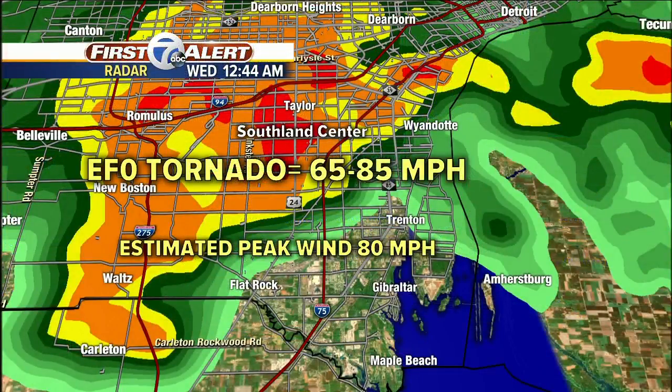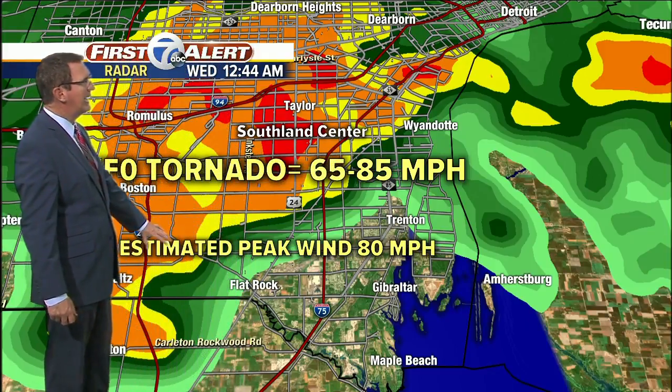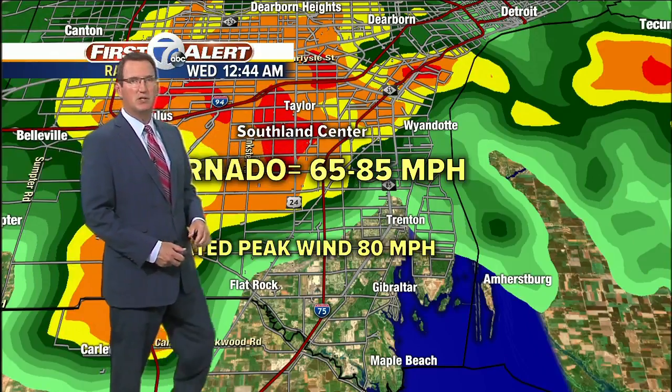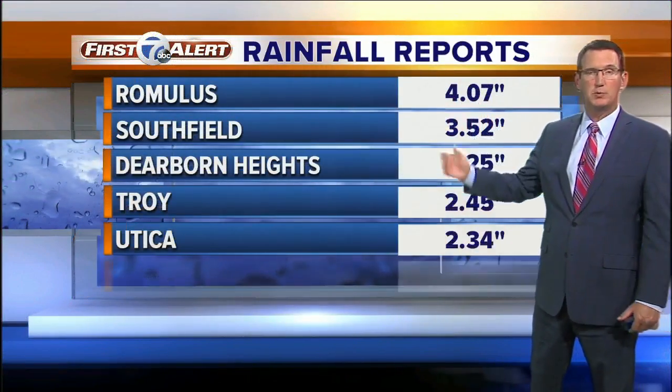Let me show you what happened last night. First, this was a tornado — that's the Fujita scale. It was estimated at 80 miles an hour, on the lower end of that 65 to 85 mile per hour range. It was in the center area in Taylor, on Telegraph Road there, a little spin-up with the storms coming through.